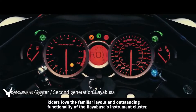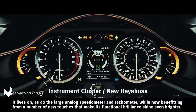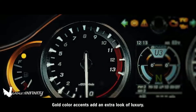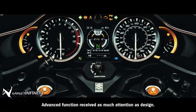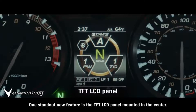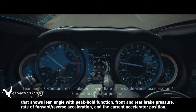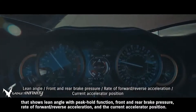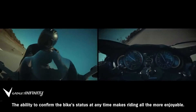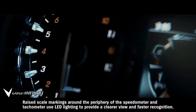Riders love the familiar layout and outstanding functionality of the Hayabusa's instrument cluster. The large analog speedometer and tachometer live on, now benefiting from new touches that make their functional brilliance shine even brighter. Gold color accents add an extra look of luxury. One standout new feature is the TFT LCD panel mounted in the center. It displays either the current SDMS Alpha system settings or an active data display showing lean angle with peak hold function, front and rear brake pressure, rate of forward/reverse acceleration, and current accelerator position. Raised scale markings around the periphery of the speedometer and tachometer use LED lighting to provide a clearer view and faster recognition.